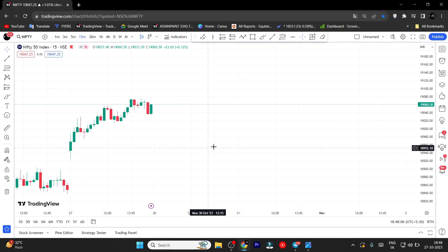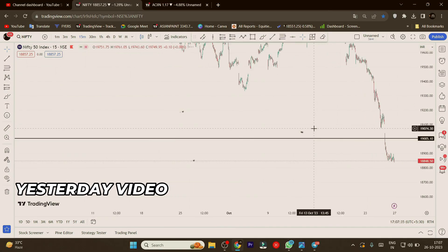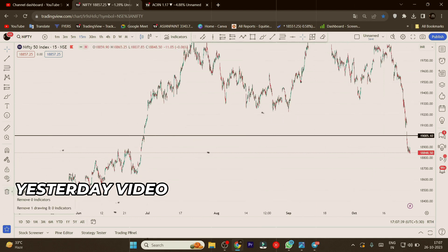So Nifty, now we have 15 minutes, and now we have to move on to Nifty's analysis and update Nifty's analysis.